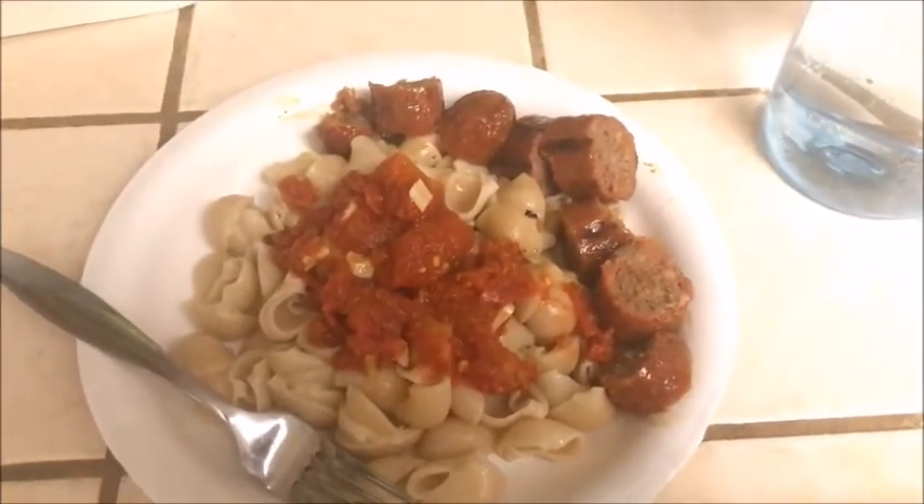Hi guys, it's a bit later — it's 5:50 and we're gonna eat dinner. Tonight we're having brown rice pasta with a tomato sauce we made and sausage. It's brown rice pasta so it's gluten-free and grain-free, which meets paleo requirements, although brown rice is a little controversial as to whether it's paleo or not.